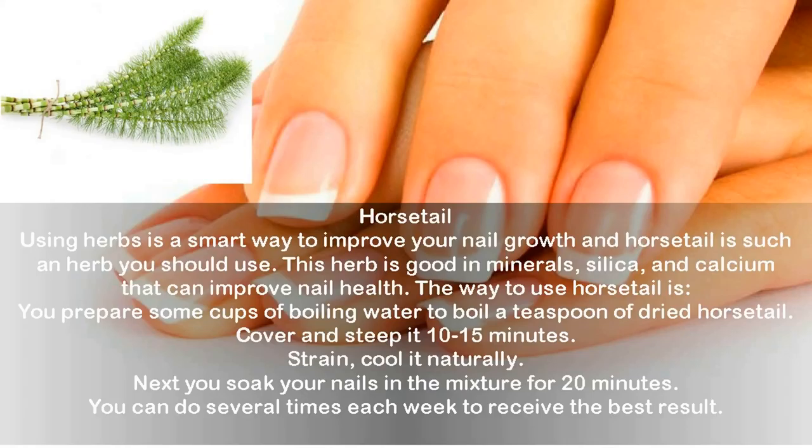Horsetail: Using herbs is a smart way to improve your nail growth, and horsetail is one such herb. This herb is rich in minerals, silica, and calcium that can improve nail health. Prepare some cups of boiling water and boil a teaspoon of dried horsetail, cover and steep it for 10 to 15 minutes. Strain and cool it naturally, then soak your nails in the mixture for 20 minutes. You can do this several times each week for the best result.